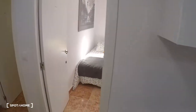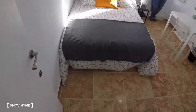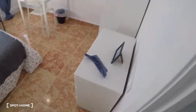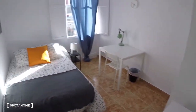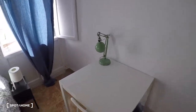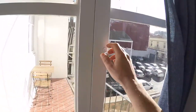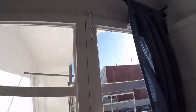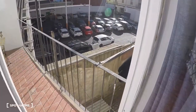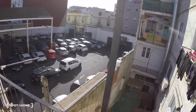Now we go to bedroom number three. This bedroom has a double bed, a table, a chair, a bedside table, and a lamp. There is also a door leading outside to a balcony where you have a table, two chairs, and a lot of sun.